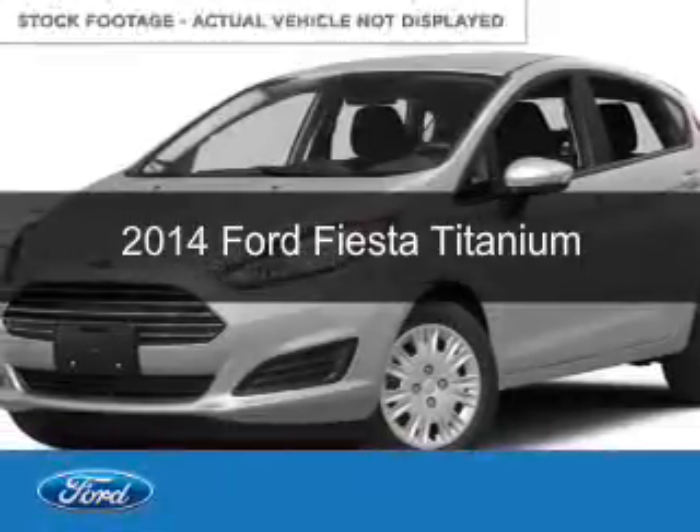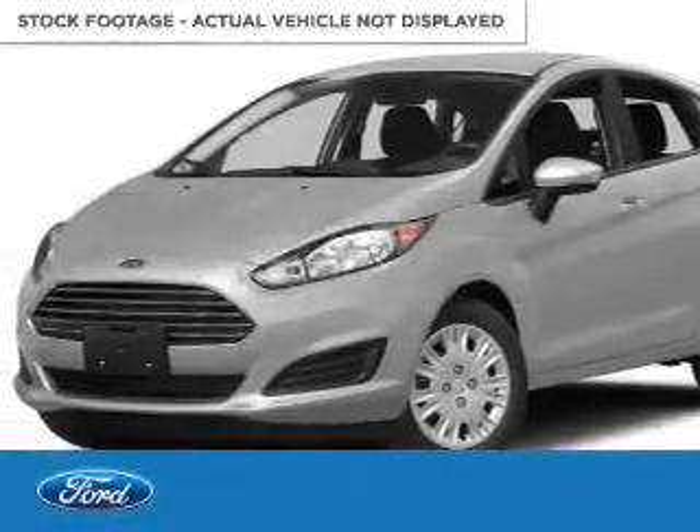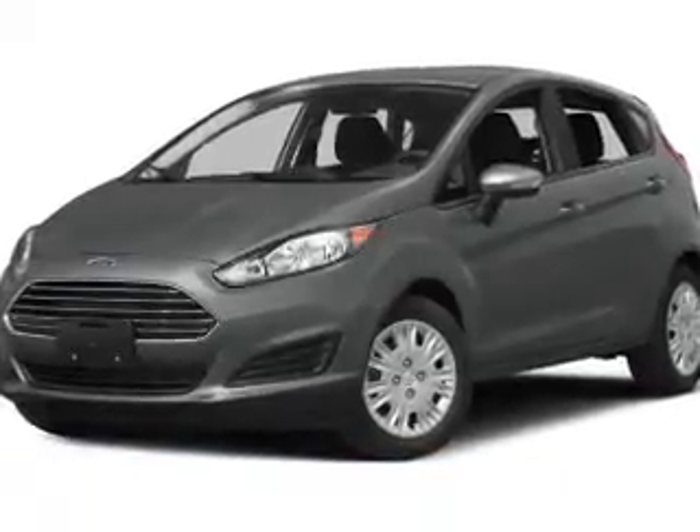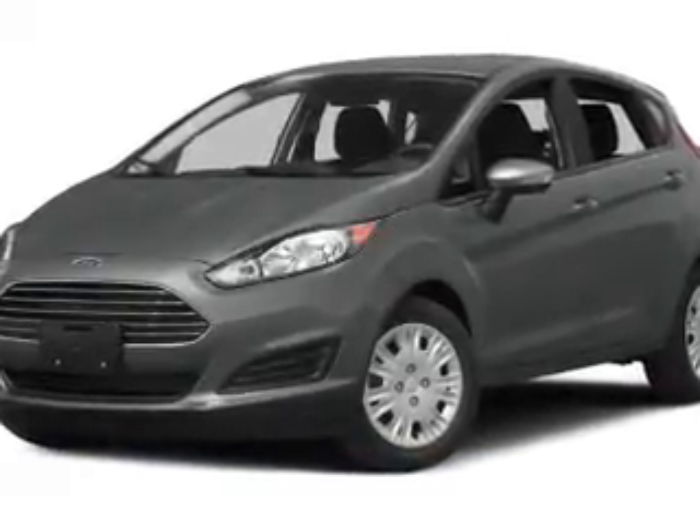This is a new 2014 Ford Fiesta, powered by front-wheel drive, a 1.6-liter, four-cylinder engine, and an automatic transmission.